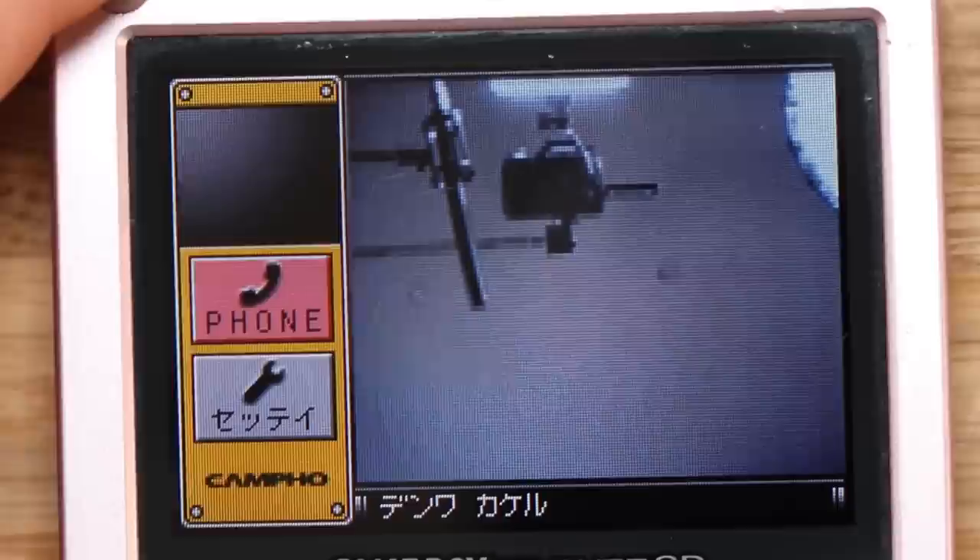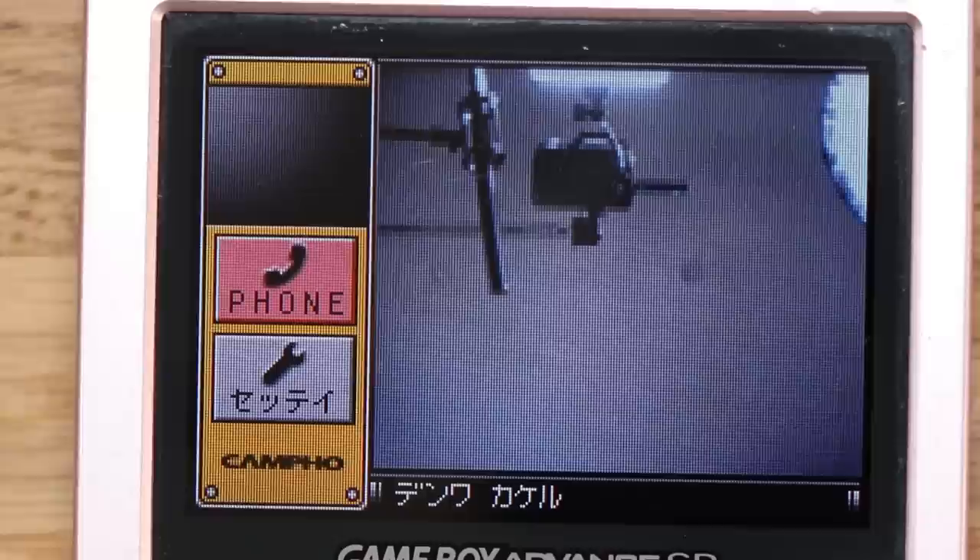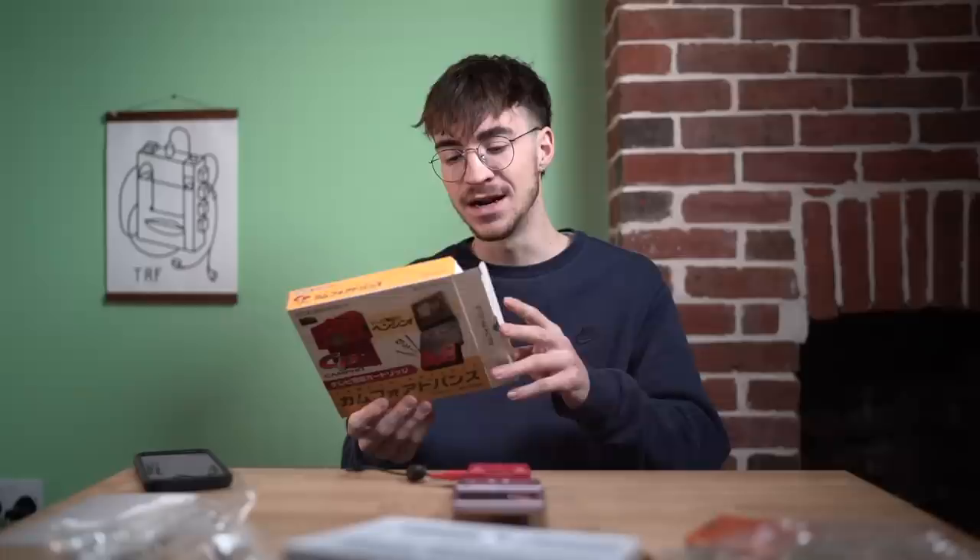I'm not totally sure why this wouldn't have taken off more. I can imagine being younger, having a Game Boy Advance SP, and being able to video call my friend — that would have been unheard of in 2004. There's no way I would have had access to a laptop or a telephone. So to be able to call my friend would have been the coolest thing ever. Me and my brother would have done it all the time somehow, even though we're in the same household. A seriously, seriously cool accessory.